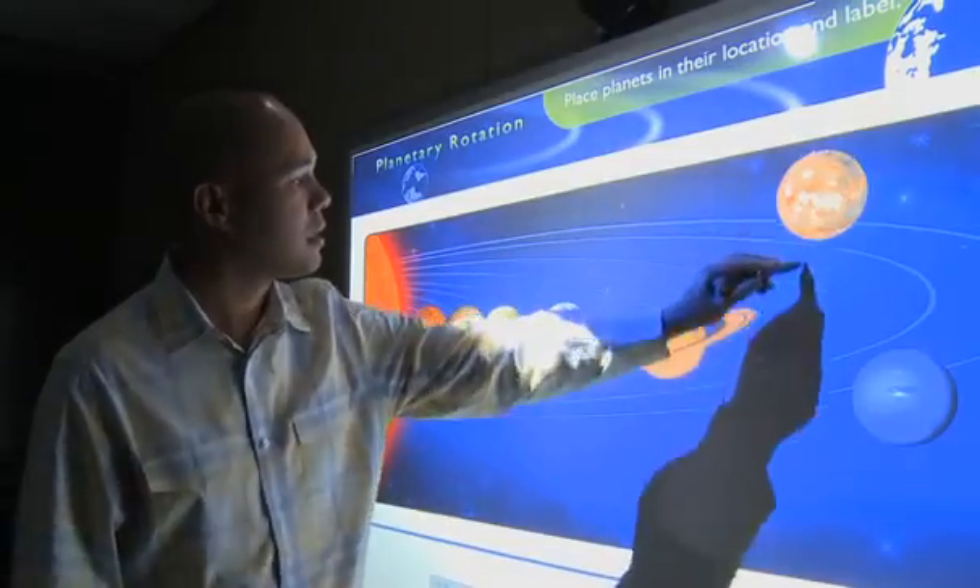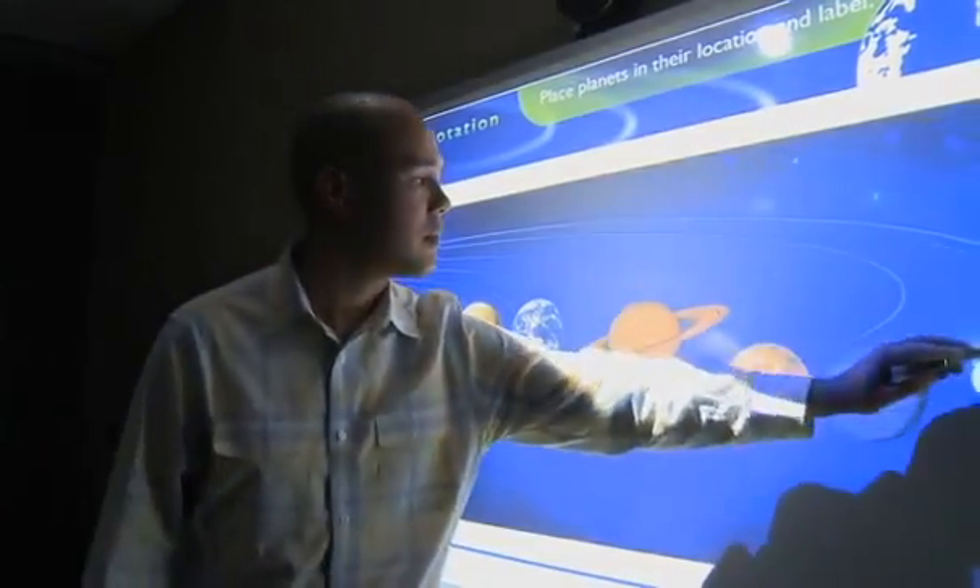The Smart LightRaise has a 0.3 throw ratio, meaning it can almost get right up to the board and write or interact, and not have to worry about shadows or glare distracting the students.